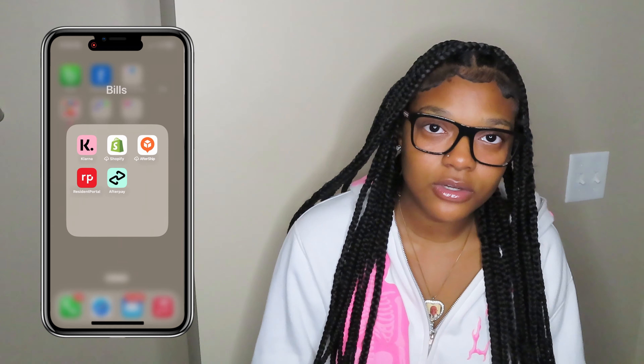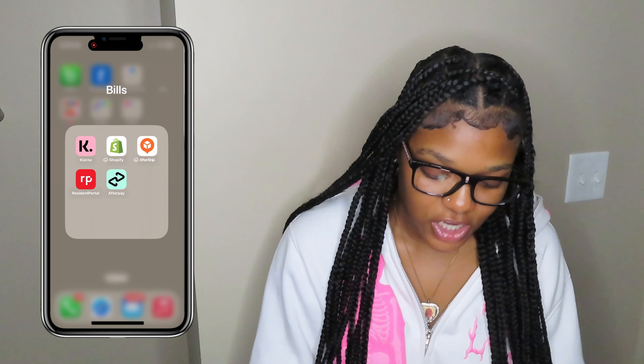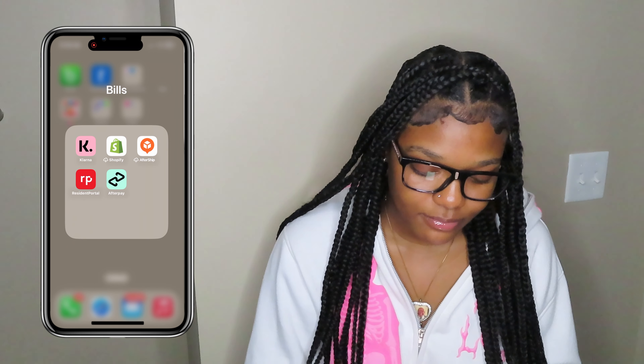Bills, Quarna, Resident Portal — I pay my rent with that. Shopify, all of that. As soon as I was going to end the video, my camera died. But thanks for watching this video. Make sure y'all like, comment, and subscribe. I should be back in a couple of days with another video. Make sure you go follow my Instagram and my TikTok — I will have them down in my description box below. I hope you guys enjoyed. I'm going to catch y'all in my next video.